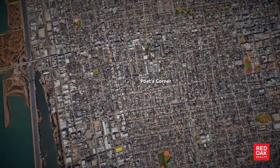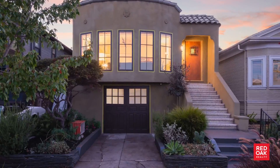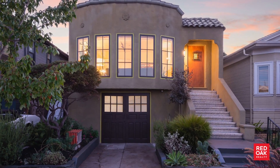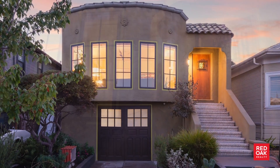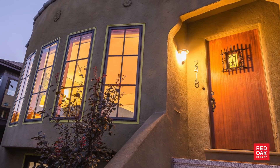When you think of coming home from a long day out, what do you dream of seeing? Welcome to 2418 Bonar Street in the heart of Berkeley's Poet's Corner, a neighborhood where every street is named after a poet.